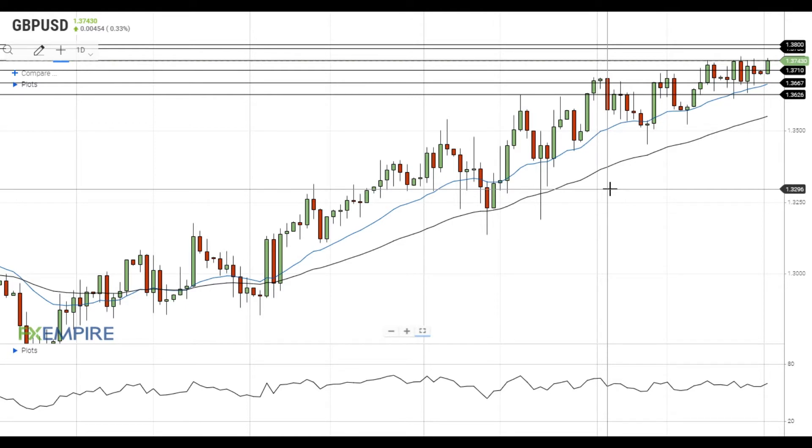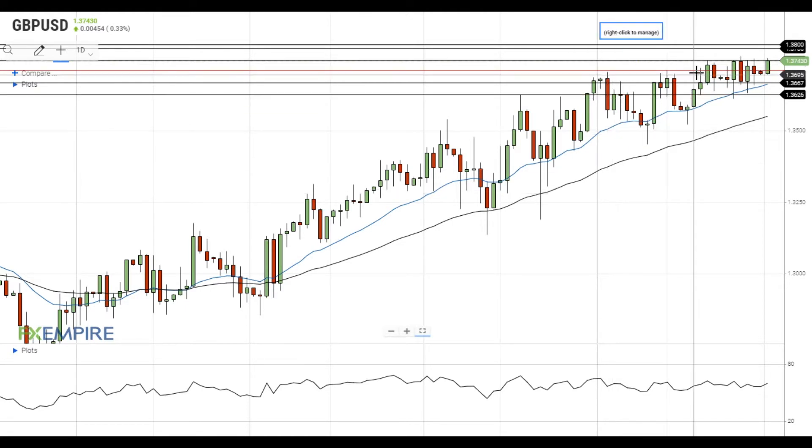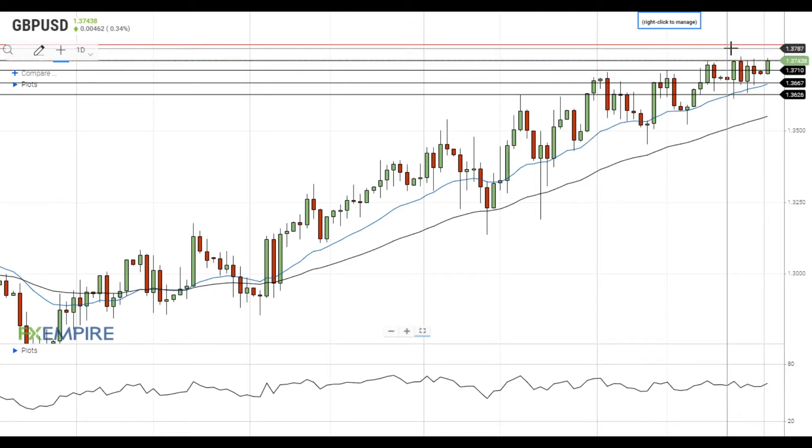Hi, this is Vlad from FXEmpire. Pound dollar continues to test the major resistance level at 1.3745. If this test is successful, Pound dollar will gain upside momentum and move towards the next resistance level at 1.3785. A move above this level will open the way to the test of resistance at 1.38.